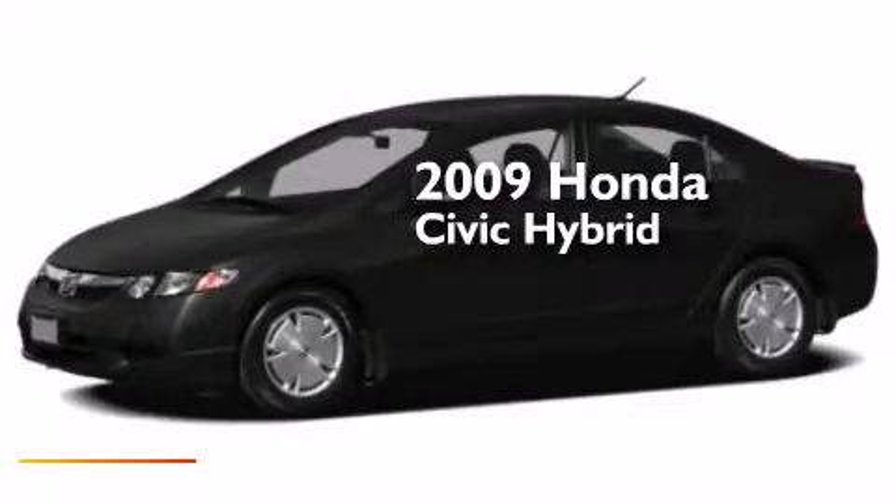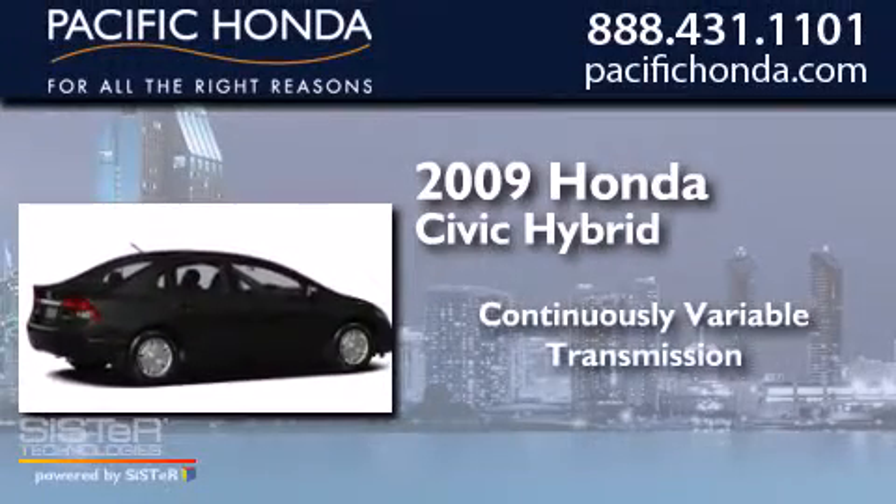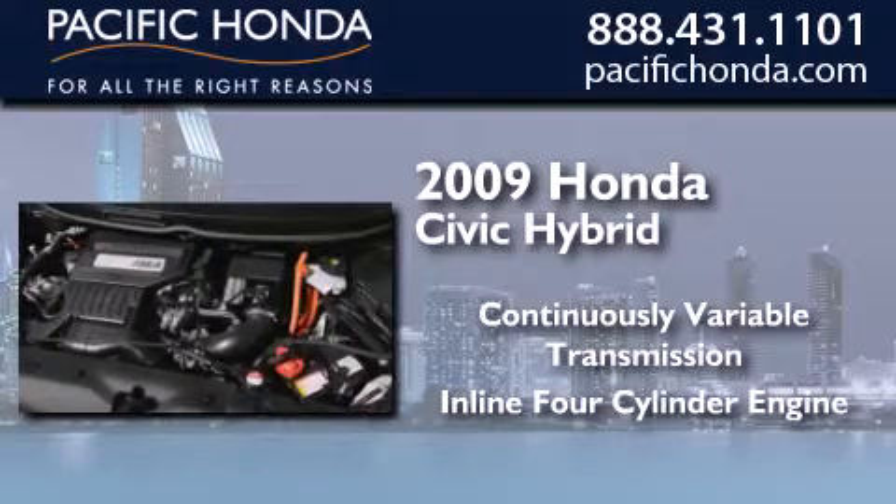This is a certified pre-owned 2009 Honda Civic Hybrid. This car has a continuously variable transmission and an inline four-cylinder engine.